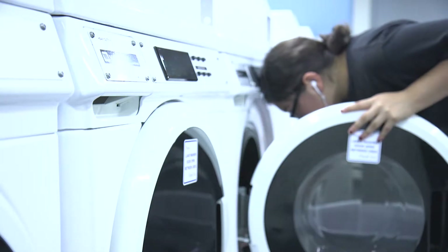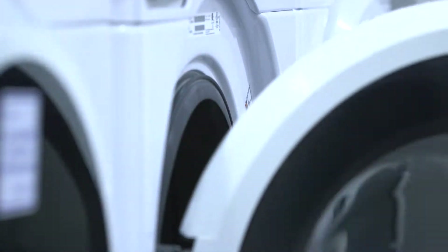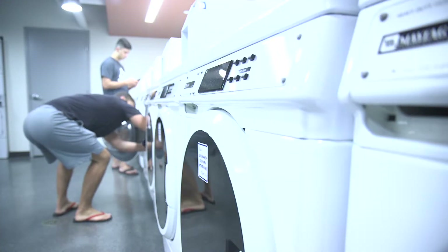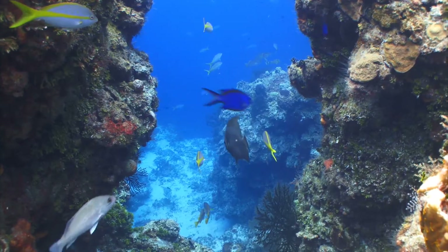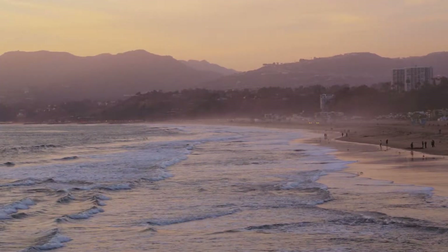The shedding of microfibers in washing machines for a city with a population of around a hundred thousand could be the equivalent of fifteen thousand plastic bags worth of microfibers every day. That amount gets shed directly into our waterways, directly into our oceans and ecosystems. For a long time it has gone unnoticed by many people, and it's now coming to light.